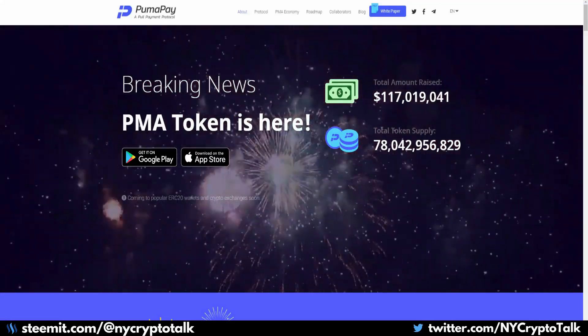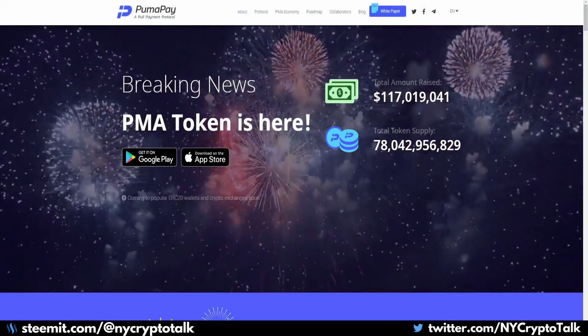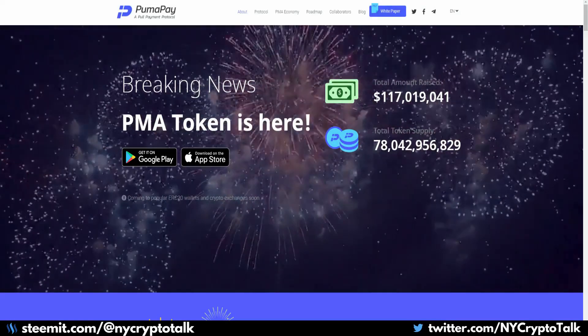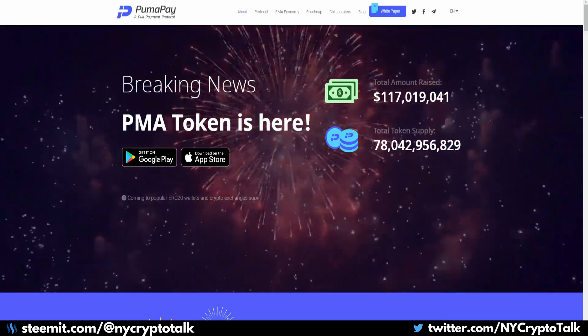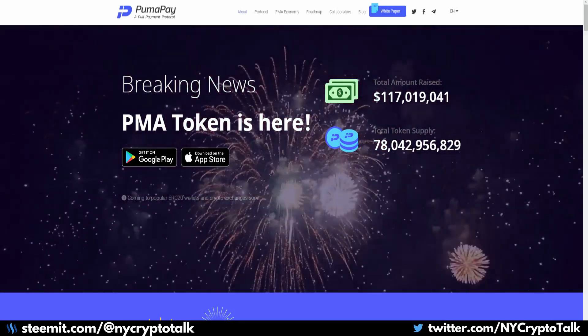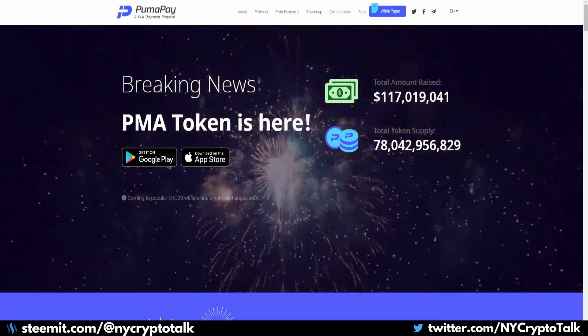Hello and welcome to New York Crypto Talk. Today's project review is on a recently ended ICO. My question for you is: what has raised $117 million, was the highest earning ICO of 2018, and has already gained over 40 clients looking to use their service?